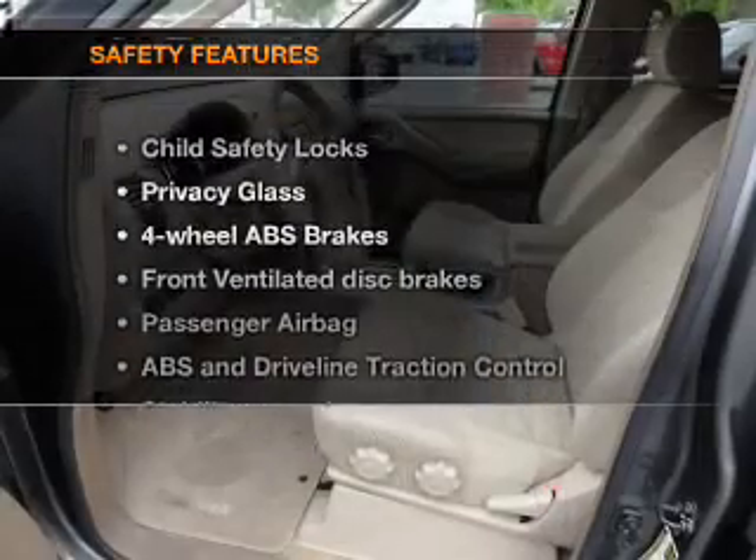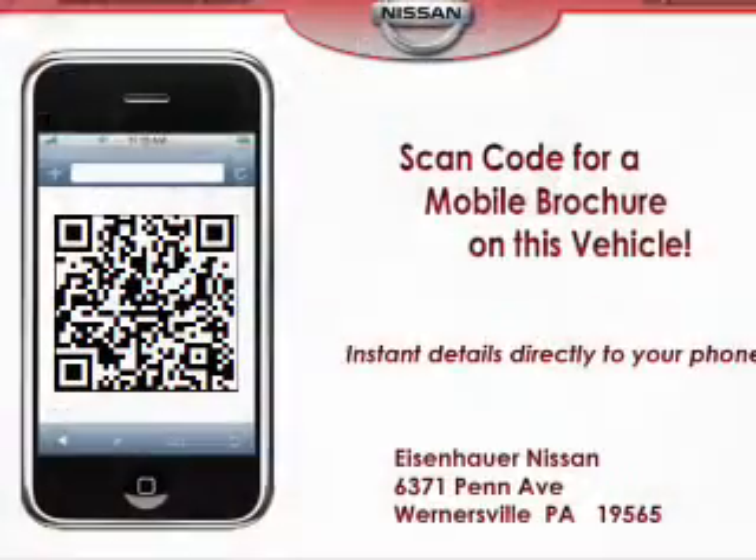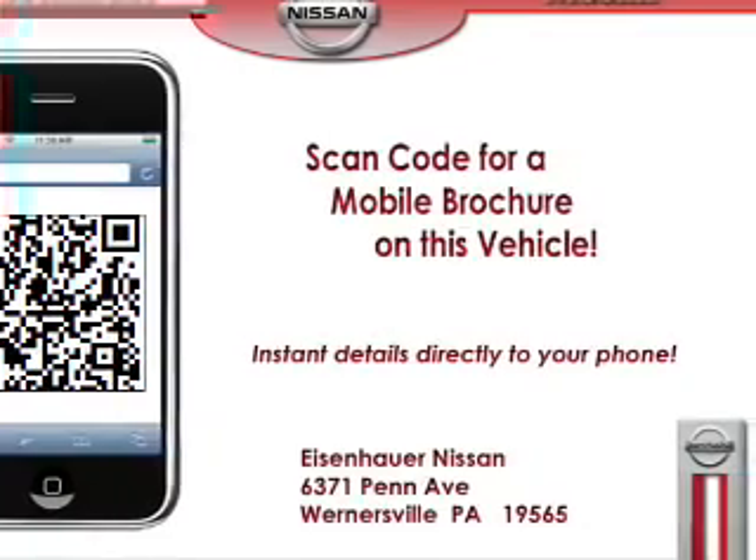If safety is a high priority, rest assured knowing that these top safety components are included: front ventilated disc brakes, passenger airbag, traction control, stability control.